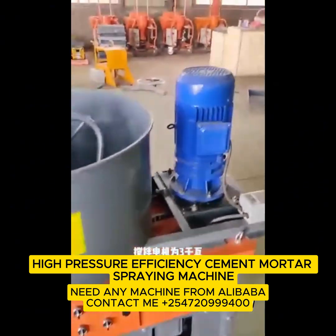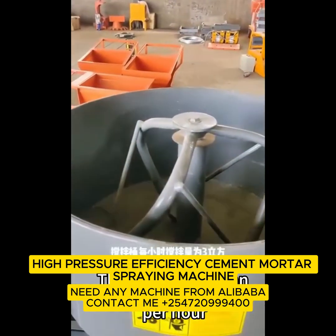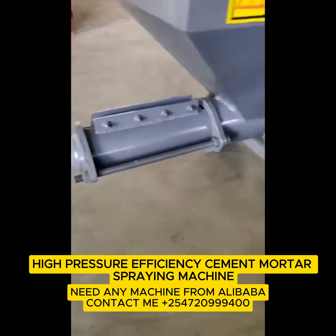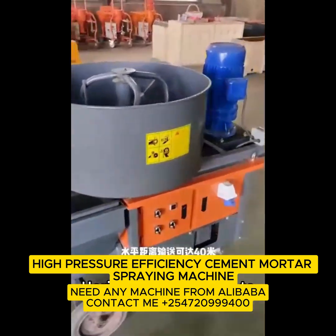Listen carefully — why this machine is a beast. One: it mixes, pumps, sprays, screeds. Like a construction worker on ten cups of coffee.